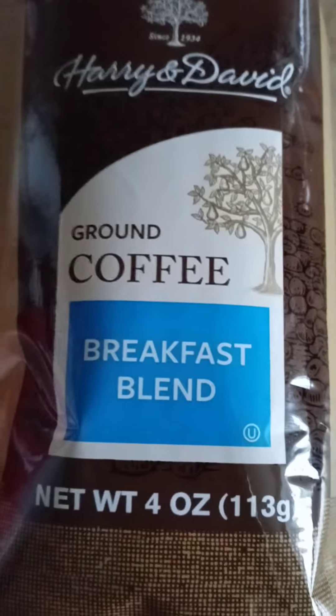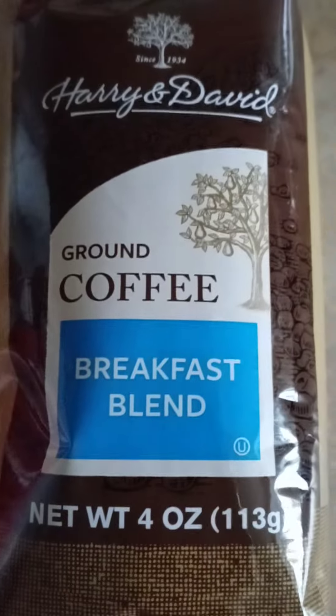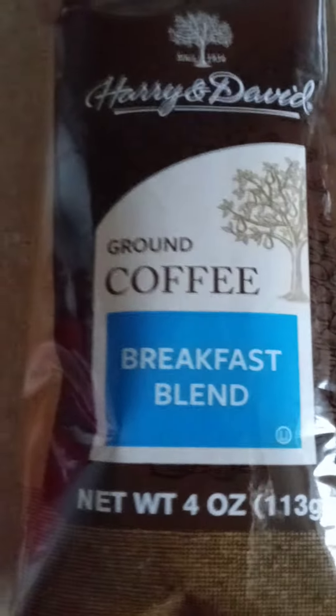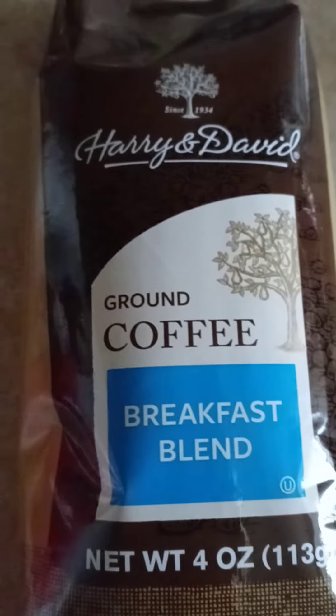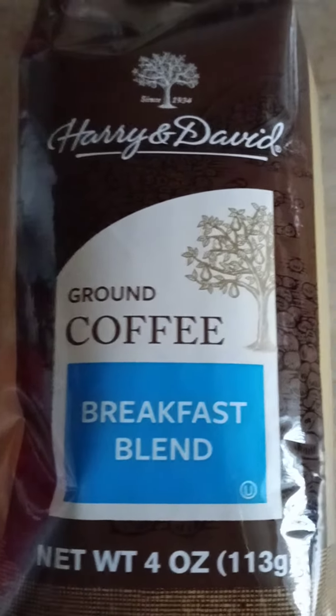You can't beat that price. This will be my first time trying Harry and David coffee — I've had their fruit before and it's good, and it's expensive. So this is what I wanted to come in and show you guys what I found today at Dollar Tree. Thank you guys for watching, bye bye now.